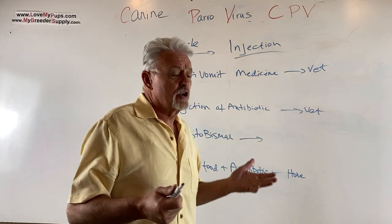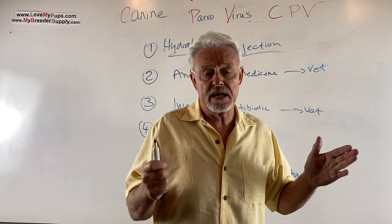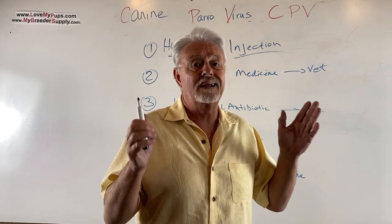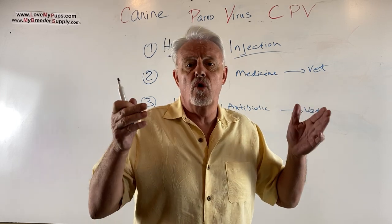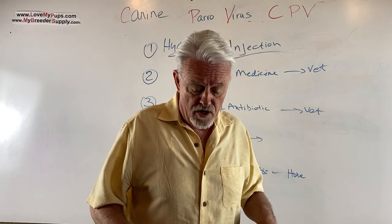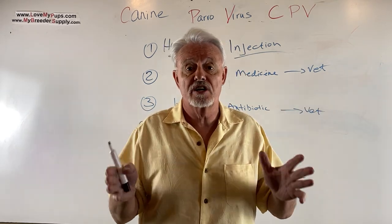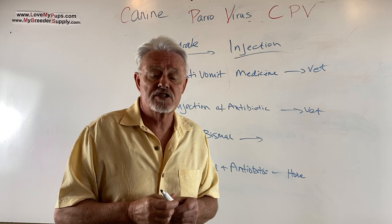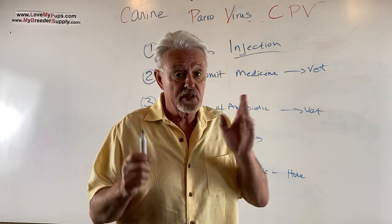So we've diagnosed the dog has Parvo. We've isolated it from any other dogs and are being extremely careful to clean the area with one part bleach to ten parts water. We're collecting all towels and bedding the dog has vomited or defecated on, putting them in plastic bags and into the trash. We're wearing gloves at all times and keeping our shoes in that room to avoid transmitting this highly contagious disease, which spreads through feces.